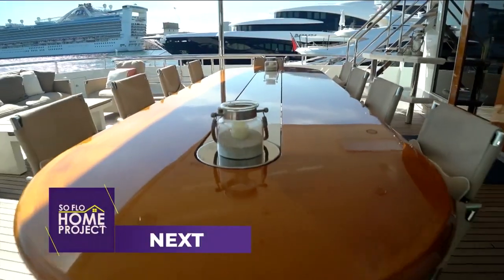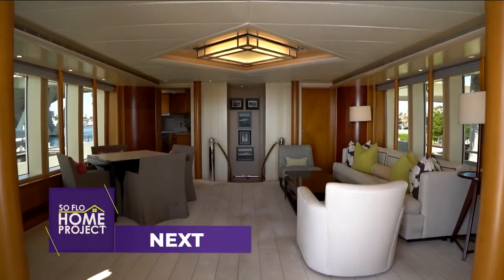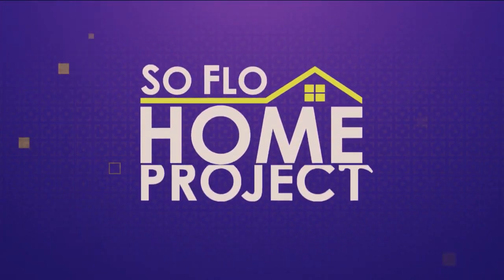Coming up next, we go up one deck to explore one of this yacht's great entertaining spaces on SoFlo Home Project.